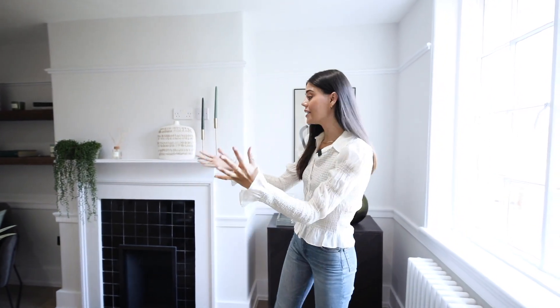Hey everyone, welcome home. Today I'm showing you around a property at Armsgate. Armsgate is a unique collection of Grade II listed properties that have been reimagined for the 21st century, and today I have a one-bedroom home to show you around.